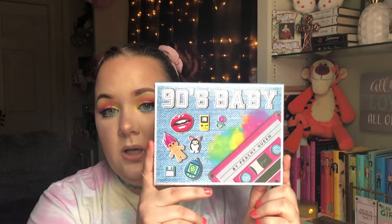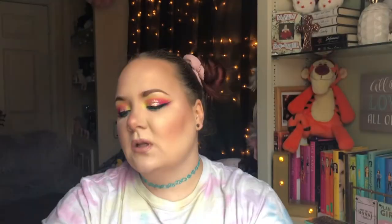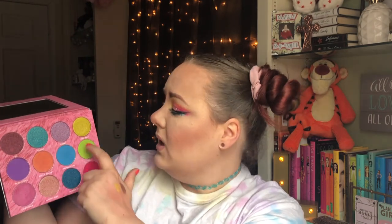Next I have the 90s Baby Palette by Peachy Queen — Jamie French showed this in one of her videos and I absolutely had to have it. You guys, this is absolute perfection. It has a Game Boy, Furby, Troll, Tamagotchi, floppy disk, ring pop, and cassette tape on it. The colors are gorgeous and the shade names are VHS, Jellies, Furby, Tiger Beat, Teen Spirit, Polly Pocket, Tamagotchi, Trolls, Caboodle, Floppy Disk, Scrunchie, and Ring Pop. Absolutely love it.